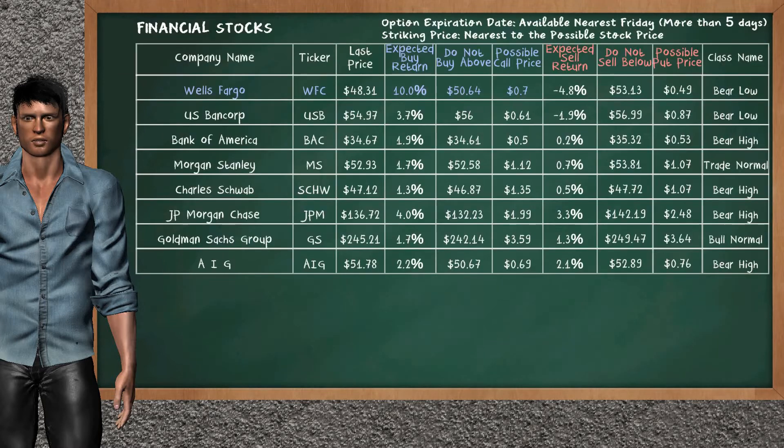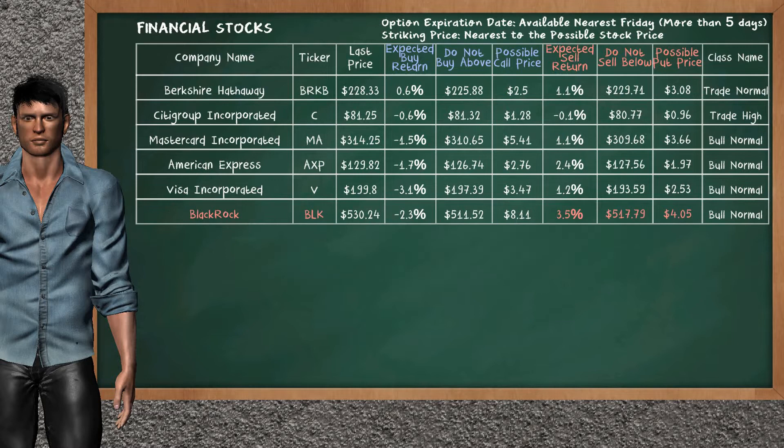Financial Sector ETF belongs to the bear high class. Let's look at the stocks table of Financial Sector. There is a strong opportunity to buy Wells Fargo. It has an expected buy return of 10.0%. You may buy it at a maximum price of $50.64. For call option, a possible call price is at $0.70. On the other hand, there is a strong opportunity to sell BlackRock. It has an expected sell return of 3.5%. You may sell it at a minimum price of $517.79. For put option, a possible put price is at $4.05.